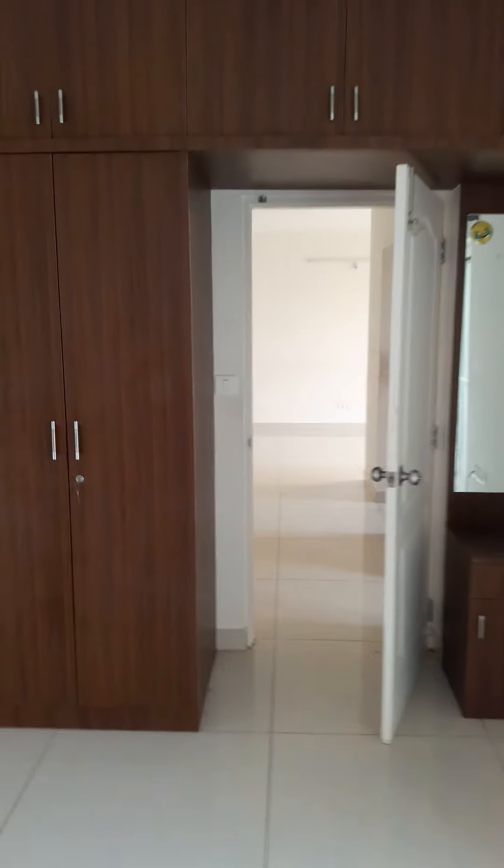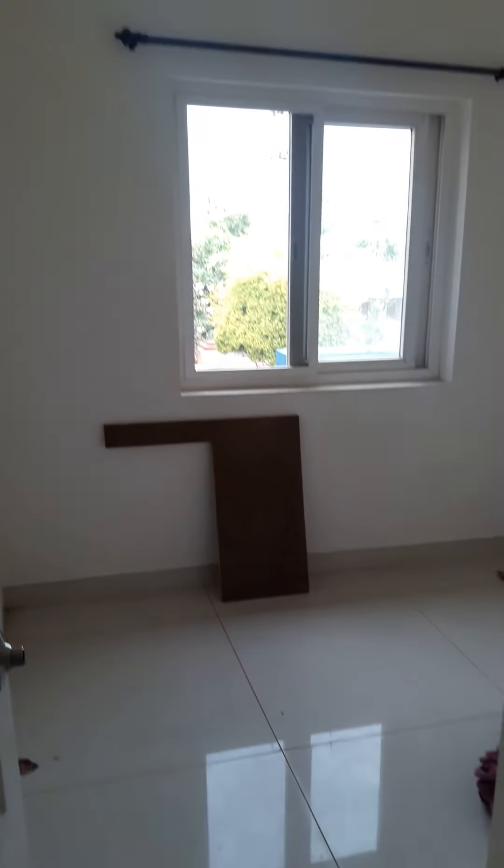This will all be acid washed. You have the exhaust fan. This is going to be your third room — you can use it as a study room, guest room, or children's room.